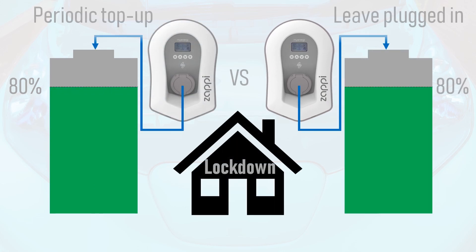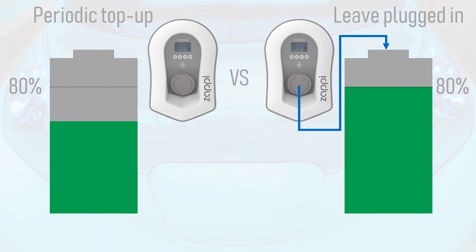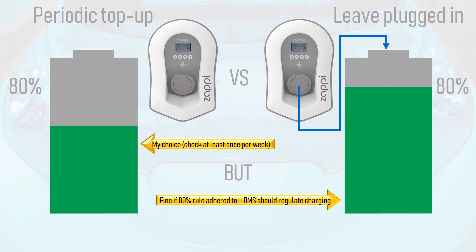There has been some debate about the charging strategy for keeping an EV's battery topped up for prolonged periods of time: either giving the battery a periodic top-up when required, or leaving the car plugged in. I personally keep an eye on the SoC of my car's battery at least once a week, and top up when required. However, leaving the car plugged in should be okay as long as the 80% rule is adhered to, which entails that the car has the ability to set the charging limit to 80% in the first place. The battery management system should regulate the charging pattern to give a gradual top-up, rather than continually feeding the car.